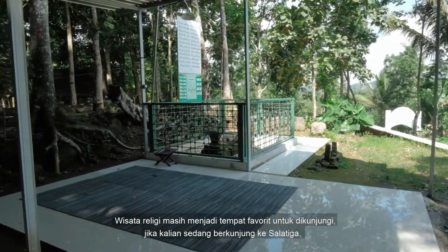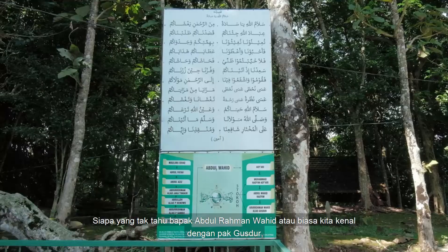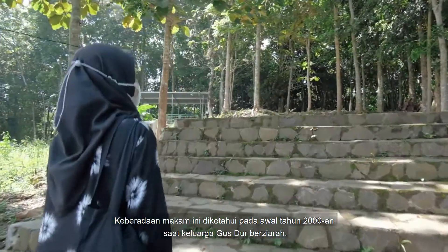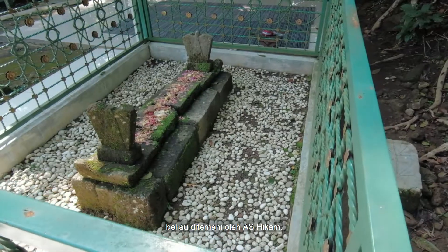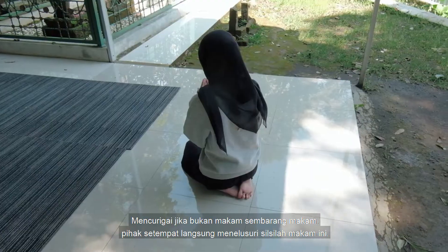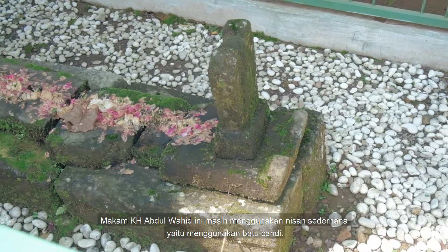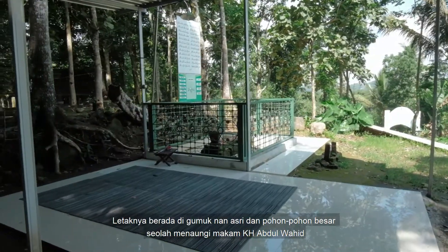Religious tourism is still a favorite place to visit. If you are in Salatiga City, the religious tourism place you must visit is Gus Dur's Central Grave. Who doesn't know Mr. Abdurrahman Wahid, known as Gus Dur, the fourth Indonesian President? Gus Dur's Central Grave is located in Tingkir Lor, Salatiga City. It has been known since the 2000s when Gus Dur's family went on pilgrimage. Then in 2003, Gus Dur also went on pilgrimage, accompanied by his associates. The local authorities suspected it wasn't just any tomb, so they looked for more information about the grave. And it was true — this is the grave of Abdul Wahid, an ancestor of Gus Dur. The tomb of Kiai Abdul Wahid still uses traditional temple stones, and is located in a beautiful setting where large trees seem to overshadow the tomb.